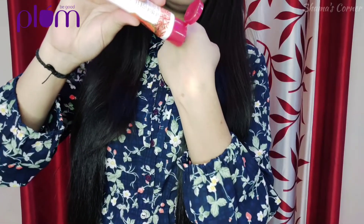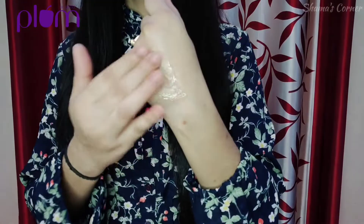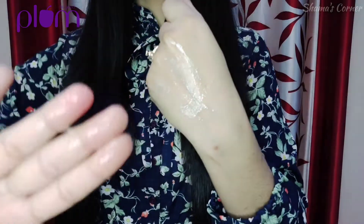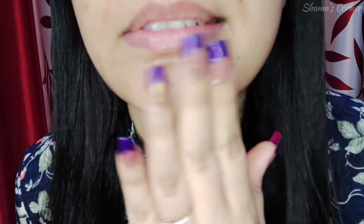This is a gentle, non-drying, sulfate free face wash which helps boost glow and fight dullness and dark spots, helping skin naturally glow. You can see how soft the texture is. Apply it gently on your face, then wash it off with normal water. For better results, I apply it two times.